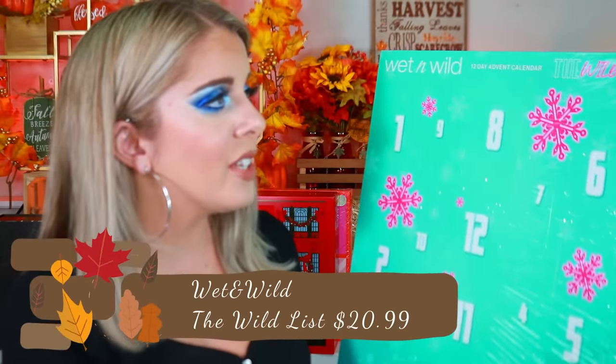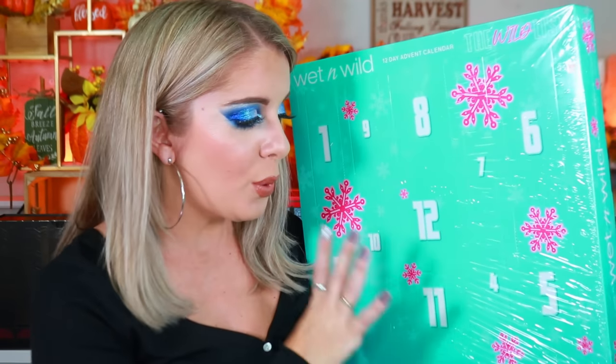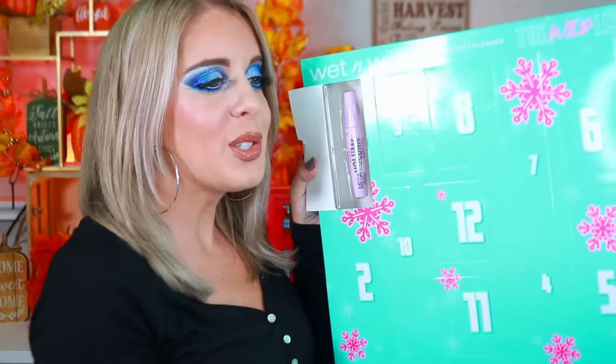Up next is the Wet & Wild 12-day advent calendar called 'The Wild List,' around $17. I had no idea Wet & Wild had one. I skipped elf's because it's $99 and I didn't feel it was worth it. Charlotte Tilbury's is $250 — too expensive. I just love a good affordable advent calendar, so I'm really excited about this one.